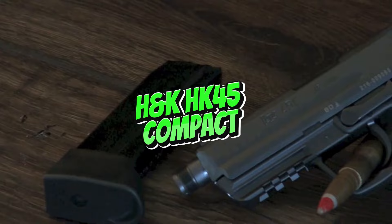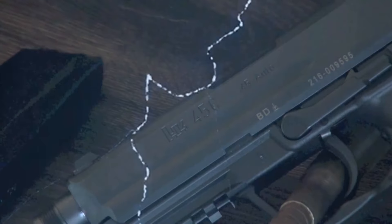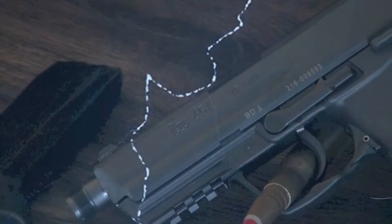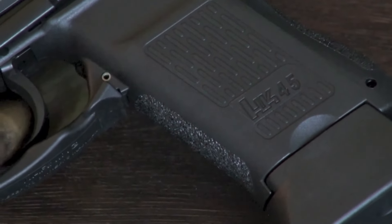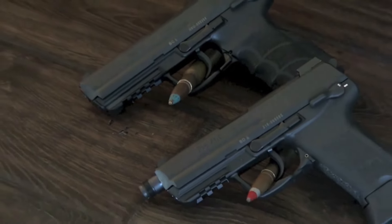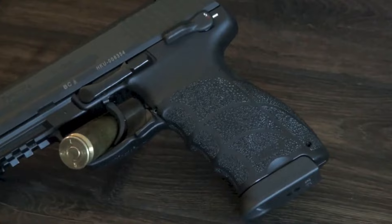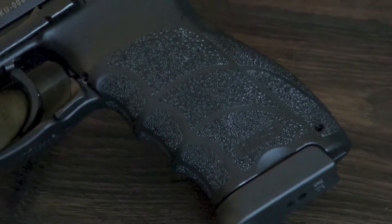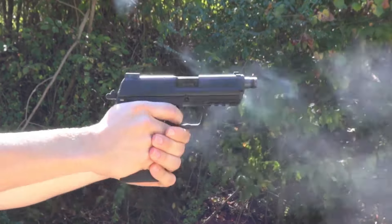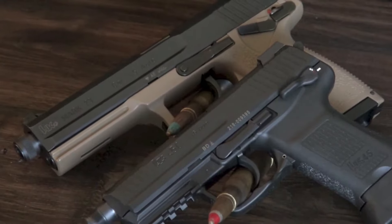Heckler & Koch's HK45 Compact is another top contender in the .45 ACP market, especially for those seeking a reliable and compact option. The HK45 Compact features an ergonomic grip with interchangeable backstraps, a polygonal rifled barrel for increased accuracy, and an optional threaded barrel for suppressor use. H&K's reputation for durability and reliability is well-earned, and this pistol is no exception.